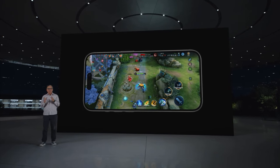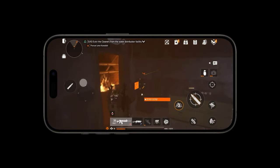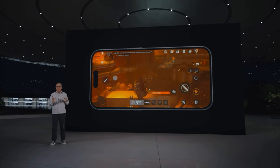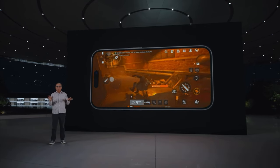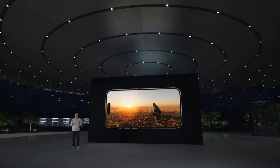iPhone 15 Pro supports variable refresh rates and is compatible with the most advanced game controllers. We're excited that the Division Resurgence is launching on iPhone in early 2024. And this new level of performance will enable new games for iPhone 15 Pro that were previously only available on game consoles, PCs, or the Mac.